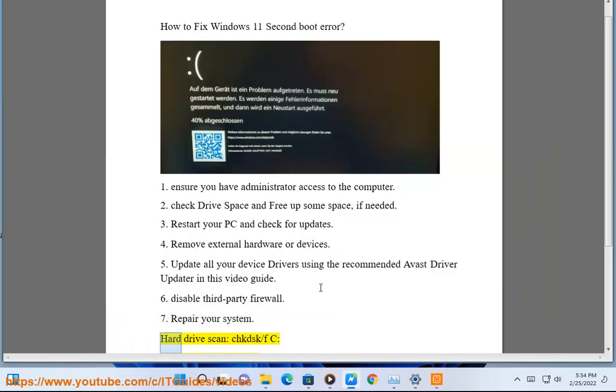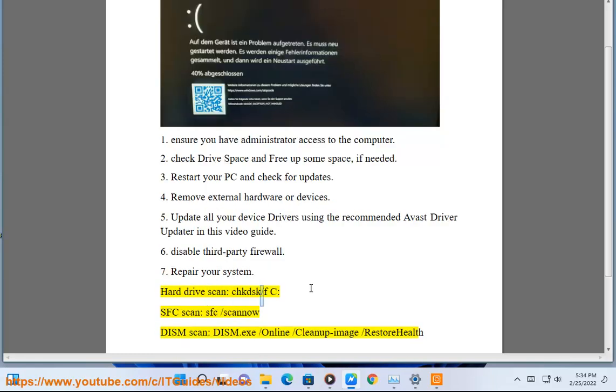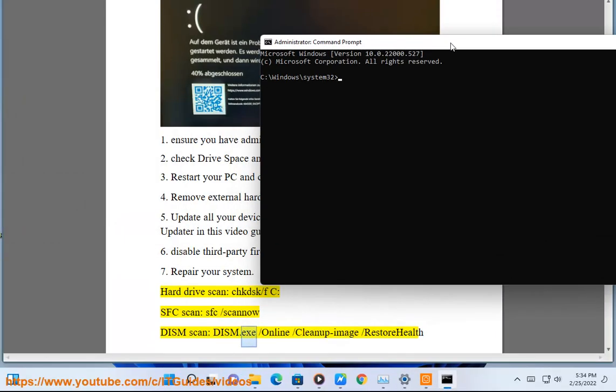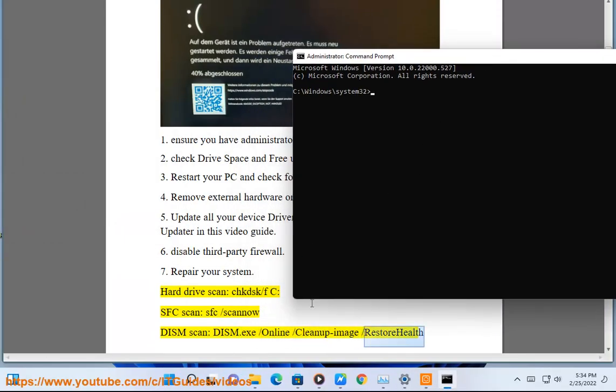Step 7: Repair your system hard drive scan — run chkdsk /f /c, sfc /scannow, sfc /scano dism scan, and dism.exe /online /cleanup-image /restorehealth.